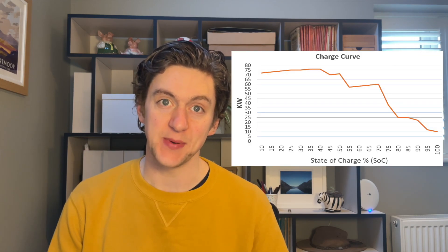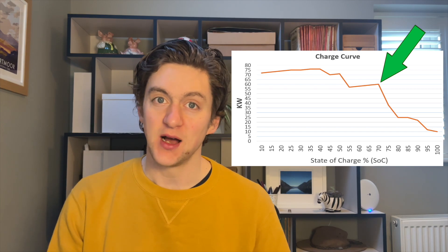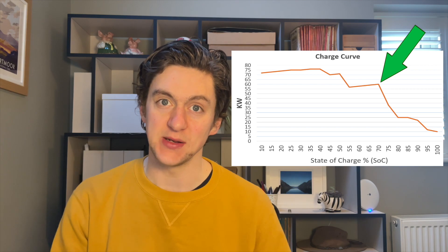Mistake number two: I was trying to charge the car when it was already about 70% SoC, and we can see from the graph that I'm going to get nowhere near that peak speed — in fact, speed is going to pretty rapidly drop off anywhere forward from there.